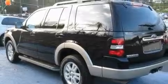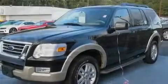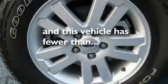Its top features and packages include heated seats, air conditioning with automatic climate control, cruise control, satellite radio, leather seats, aluminum wheels, running boards, a low-tire pressure indicator, steering wheel mounted controls, and this vehicle has fewer than 32,000 miles on the odometer.